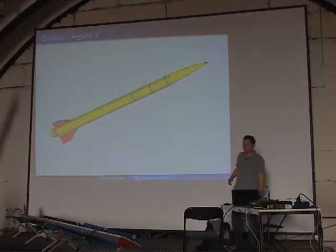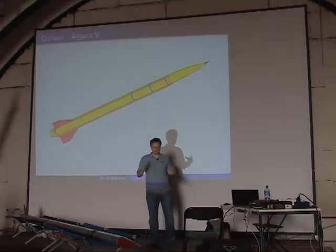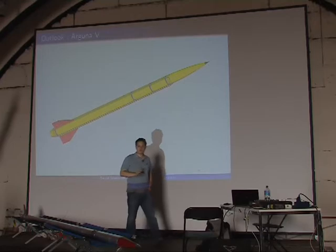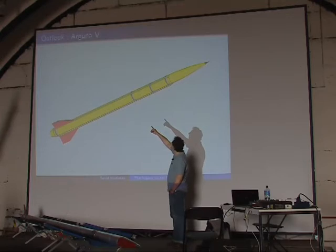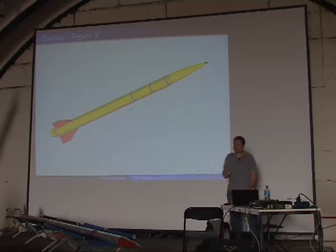As an outlook, let me present the Arguna 5. It's based on the Aerobee-B design from the 1950s and will be slightly larger than the Arguna 4 but with a much larger diameter — about 27 centimeters. The lower section is essentially the whole motor, which will contain about 200 kilograms of propellant — not suka, because suka is too brittle for such large grains, so we'll use an epoxy composite. There are two compartments: one for recovery and one for payload, with additional payload in the nose cone. Hopefully next time I'll be able to report on this rocket.